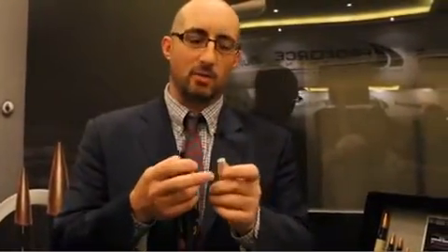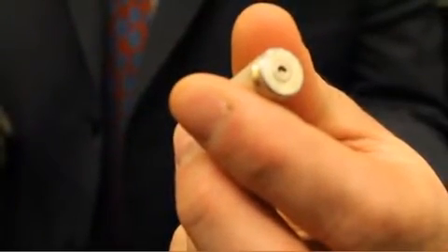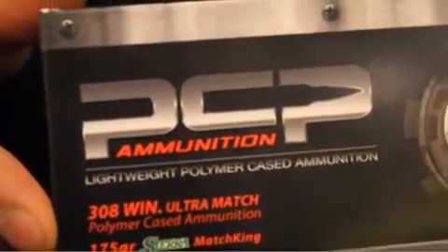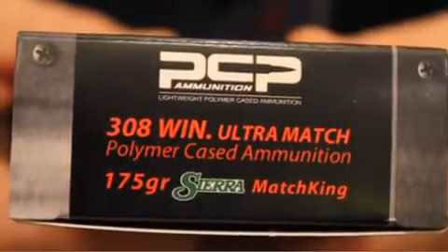The head of the case where all that pressure is is still steel, but after that they attach two pieces of polymer, load it up with powder, and away you go. Right now in the 223, 308, 300 Win Mag, and 338 Lapua, we're looking at match ammo. When this comes on the market for consumers in March, prices are going to be comparable to premium match ammunition, and the company says the accuracy rivals that.